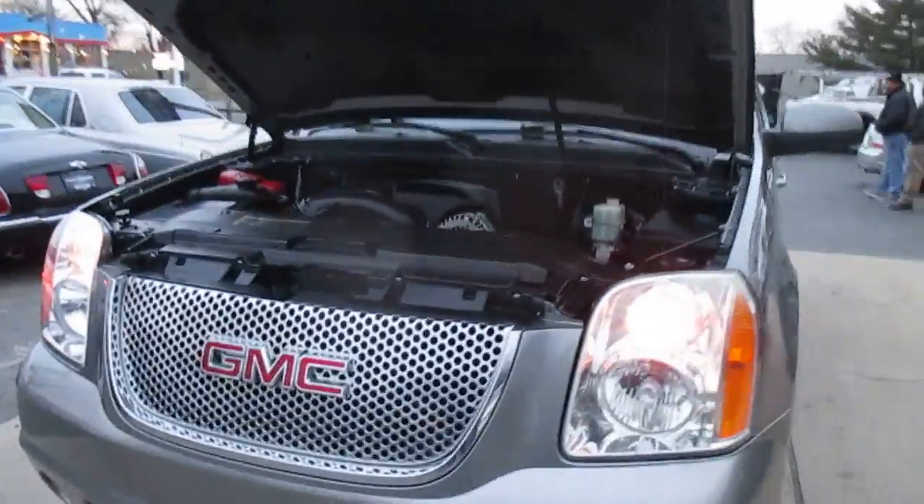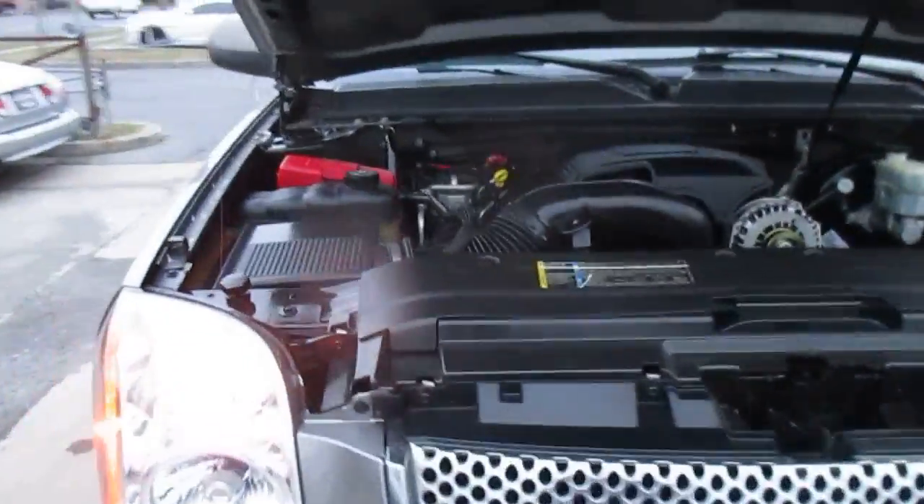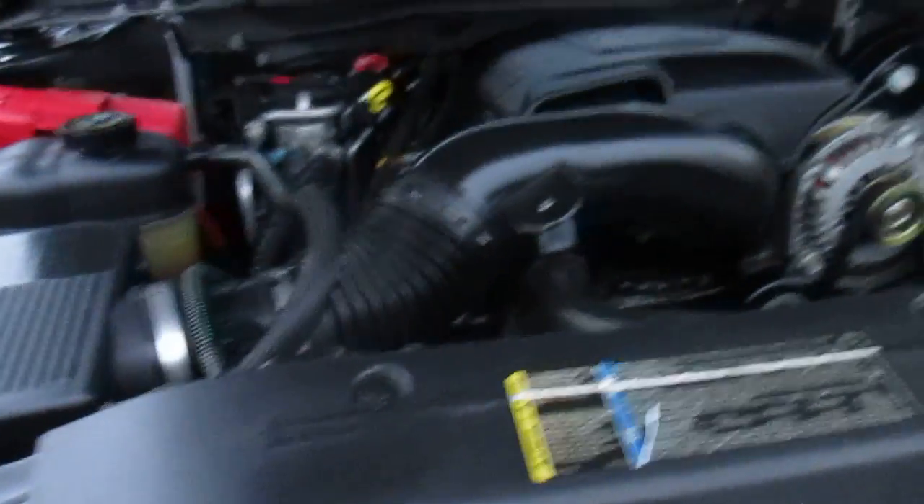This is our video walkaround of our 2007 GMC Yukon. Nice clean truck. This was a trade-in from a regular customer of ours — it was his brother. He traded it on a Range Rover.